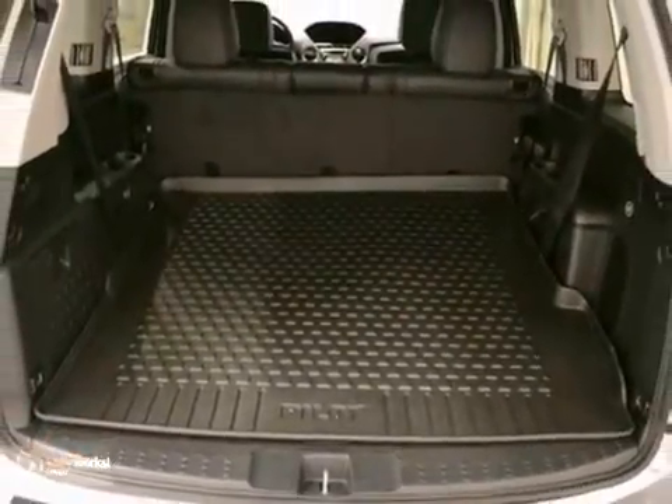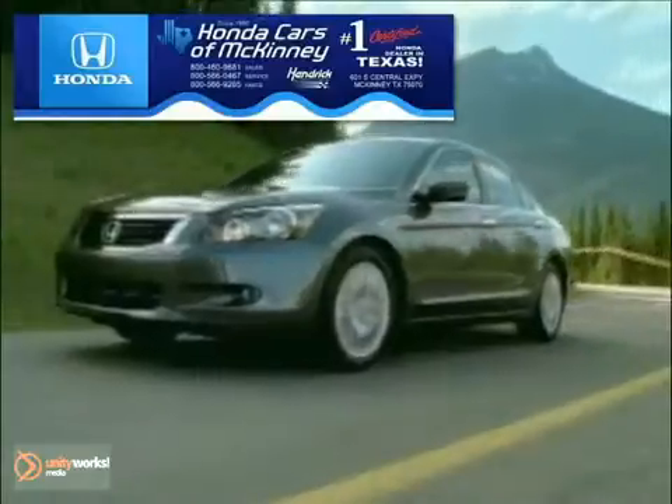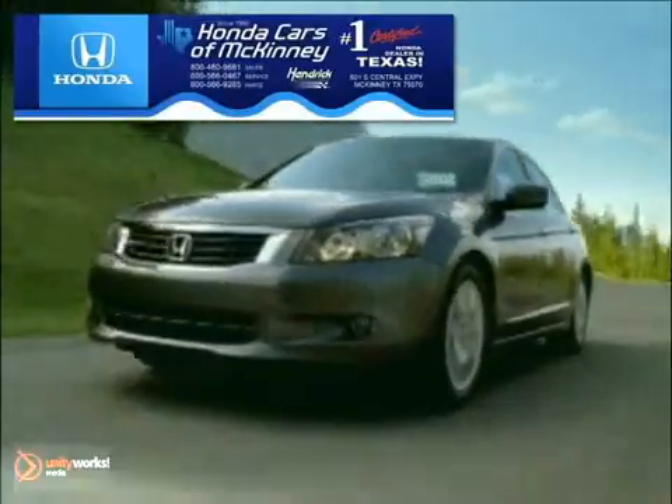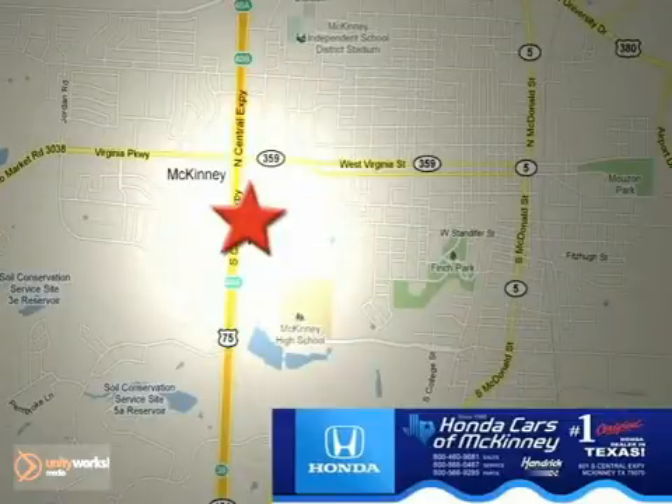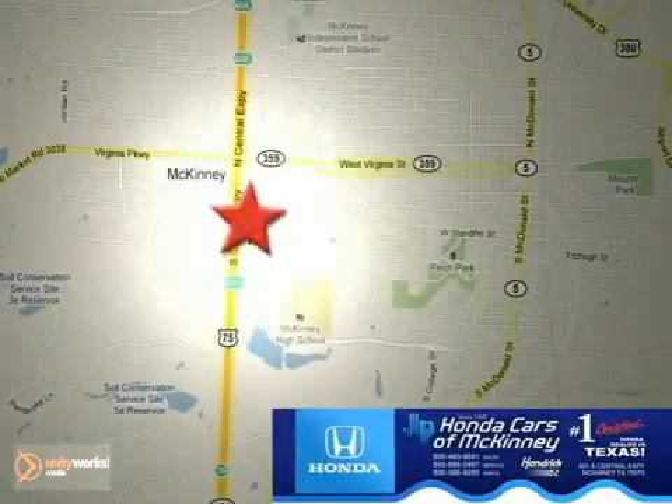Come in and see it today. Honda Cars of McKinney is the source for all your automotive needs. Stop in today — we're conveniently located on Highway 75 northbound at exit 40A in McKinney.